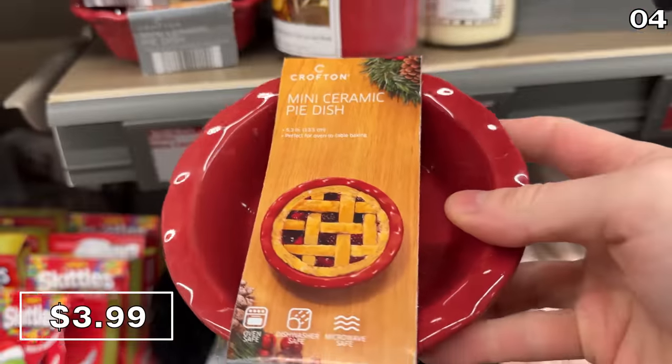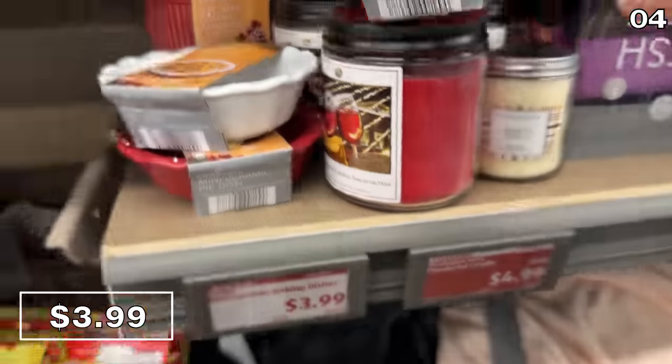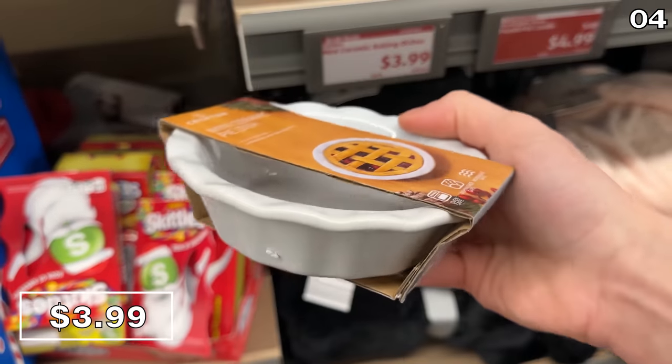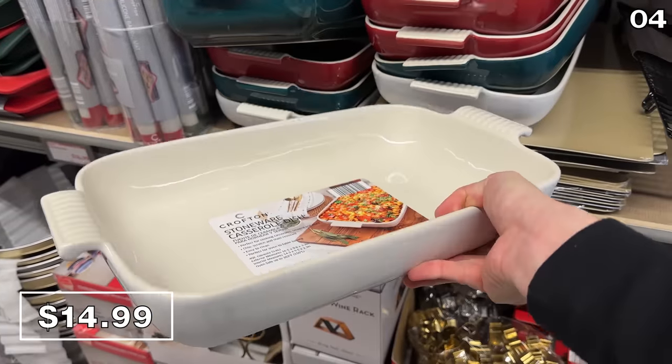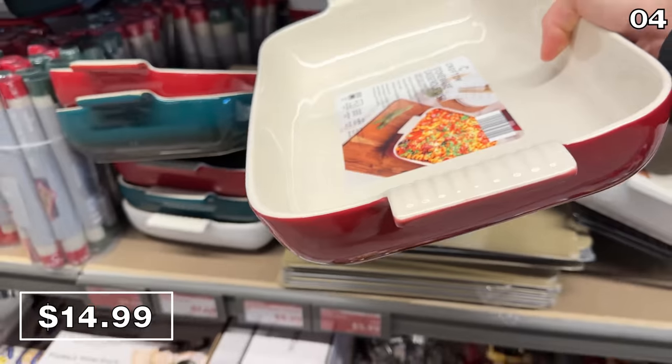Point four is both fun and practical, beginning with these mini ceramic pie dishes for $4. These are shaped so you can produce your own pies, available in red or white with grooves for your pastry creations. These stoneware casserole dishes at $15 are brilliant for casseroles, lasagna, or anything else you can think of.